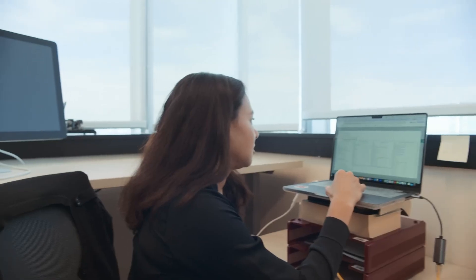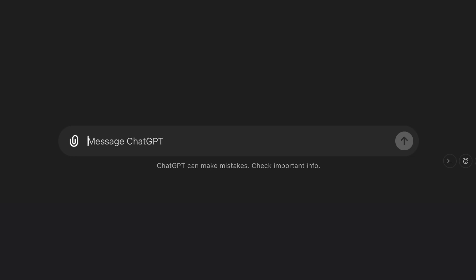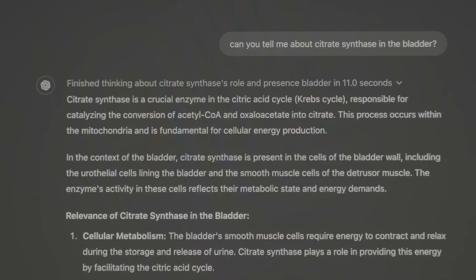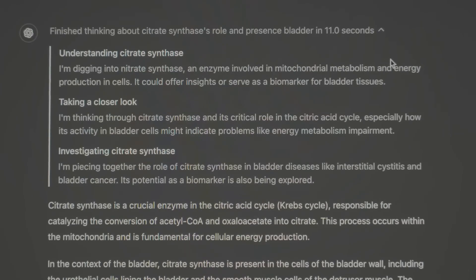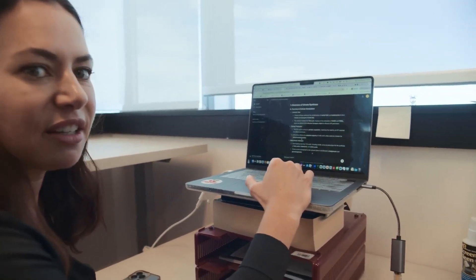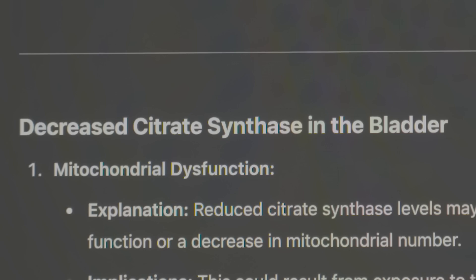In a live demo involving a case of excruciating bladder pain, a user asks O1 about citrate synthase. The model responds that it is expressed in the bladder and could potentially be related to bladder health. Notably, since it's unclear whether the variant is knocking down or increasing activity, O1 provides both options — allowing the clinician to think through both pathways. That's actually really smart and really cool.